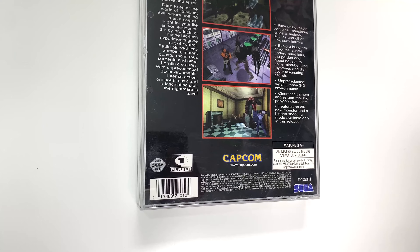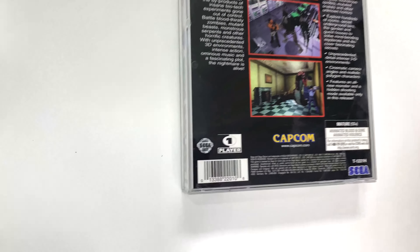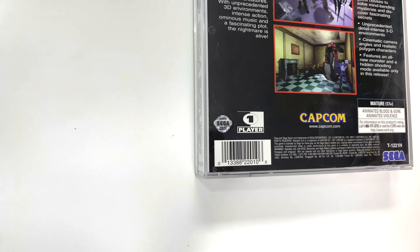On the right side it gives you some bullet points which say: face unstoppable zombies, monstrous spiders, mutated snakes and other unknown horrors; explore hundreds of rooms, secret underground lairs, the garden and guest houses to solve mind-bending mysteries and discover fascinating secrets.